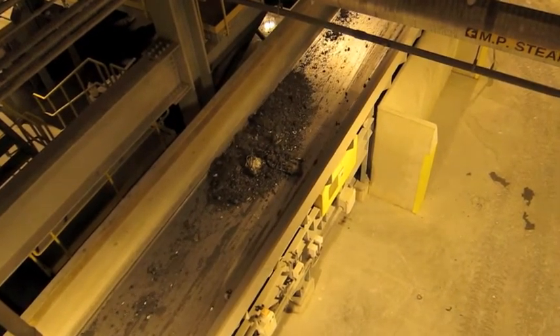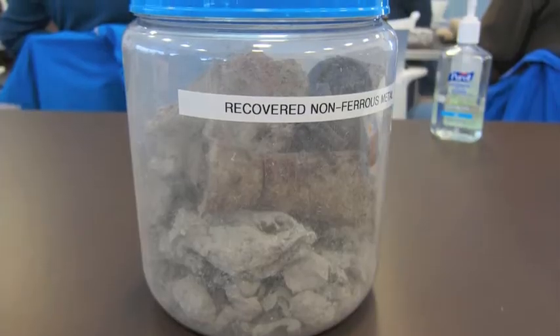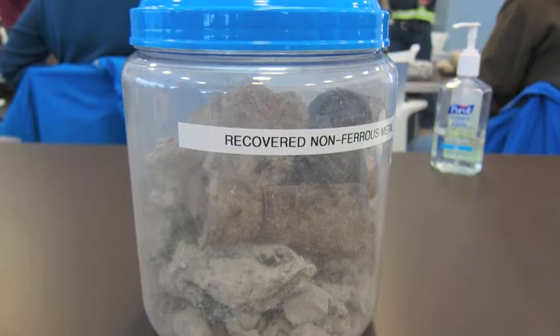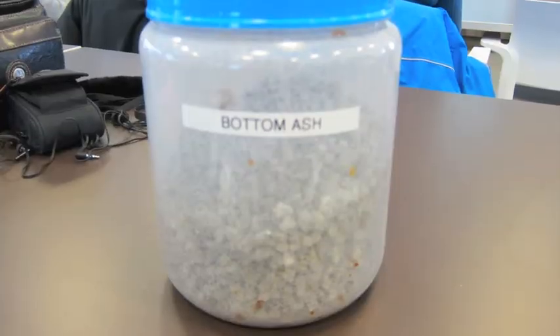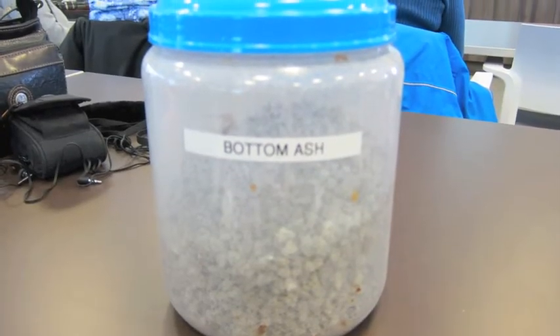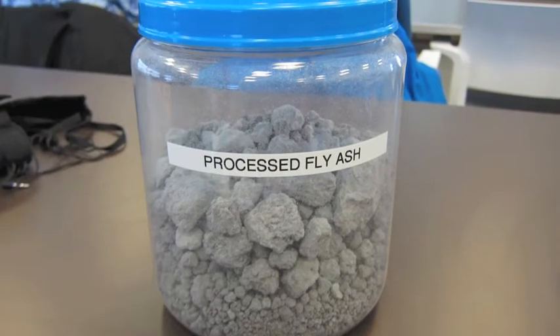There are four types of residue: recovered non-ferrous metal, recovered ferrous metal, bottom ash, and processed fly ash.